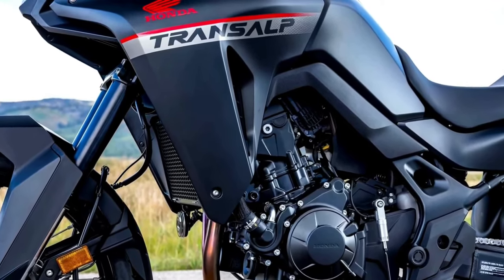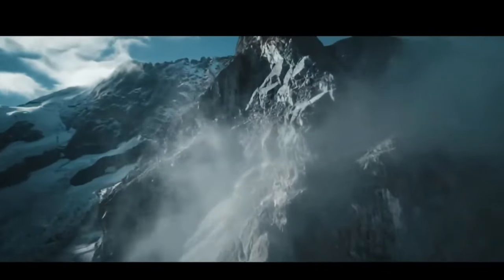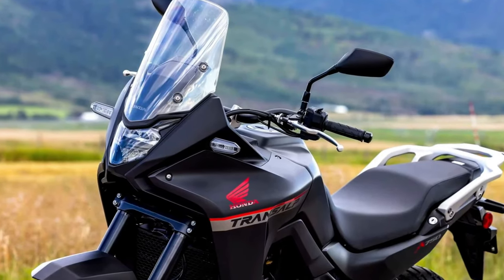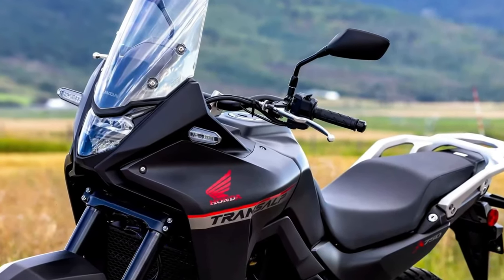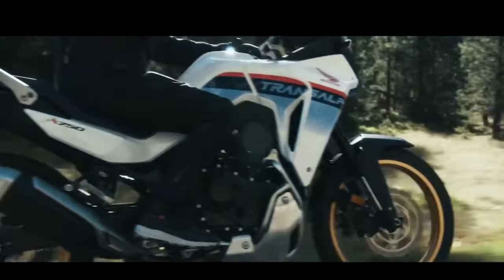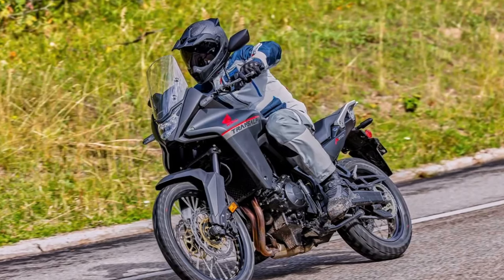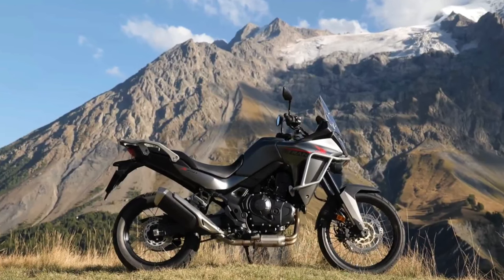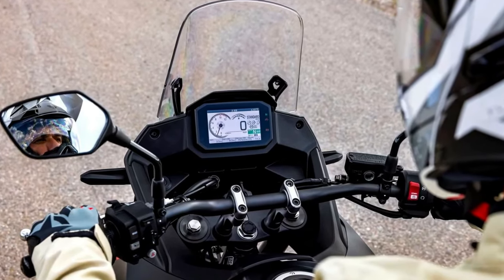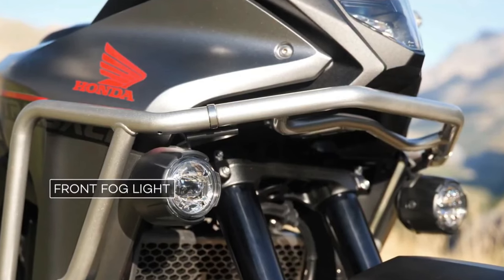We would expect the bikes to arrive later this riding season or early in the 2024 season. Like the original Transalp model, the new machine appears to be more of a street-oriented adventure bike than the Africa Twin. It is based around the same liquid-cooled 750 twin that Honda used for the new Hornet, and it first officially appeared at the EICMA show in 2022.